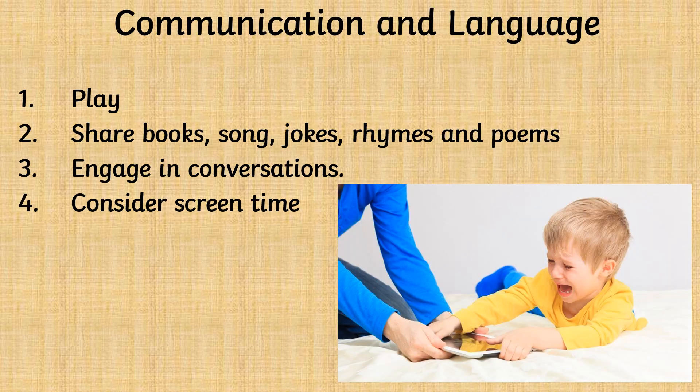You can help your child to develop communication and language skills. The first way is by playing with your child — by really playing with them, by being involved and enthusiastic in their play. The second way is by sharing books, songs, jokes, rhymes and poems.